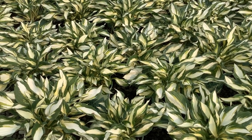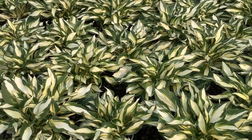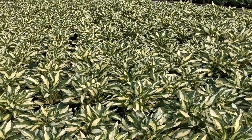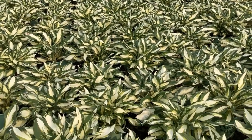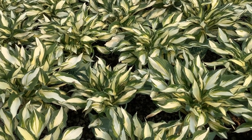This is Hosta Vulcan. You can see this gorgeous color on here, nice variegation. Look at the color on this whole block — consistency, nice size and value, great color. Hosta Vulcan.